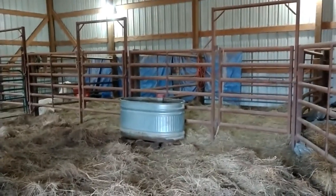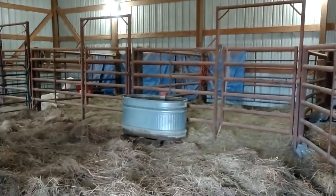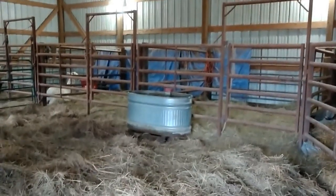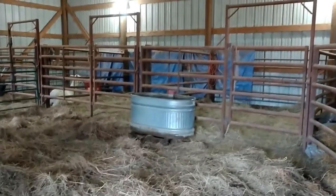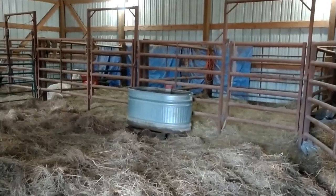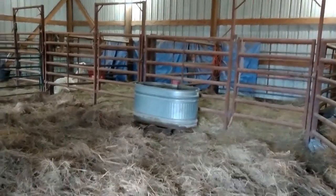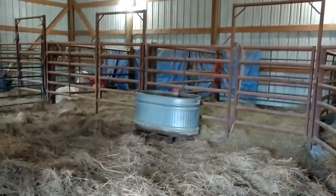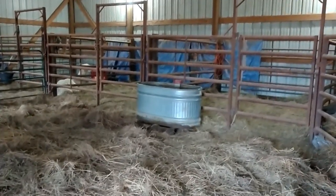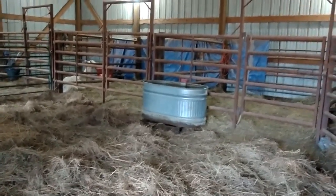These stalls are also very tall, which means I can put my intact boys in here if I'm treating them for something. Even if they get excited about females nearby, they can't get high enough to jump out. It's also worked out great for herd health days with the girls — I put them all in these stalls and one by one I can give them shots and handle everything very easily in that small space.